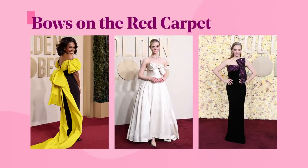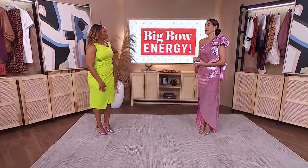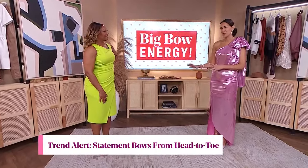We saw them on Elle Fanning, Amanda Seyfried, and Cheryl Lee Ralph. All of them looked absolutely stunning. And what I love about this trend is it's that return to ultra-femininity. There's a lot of commentary around it — some love it, some aren't sure, some hate it.